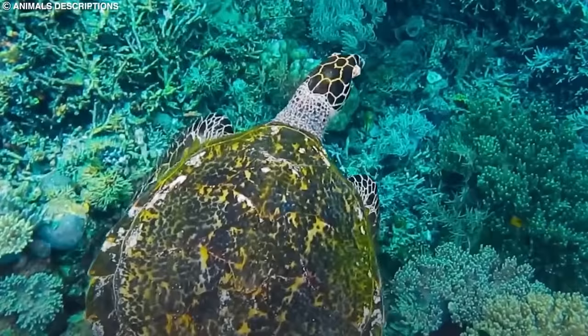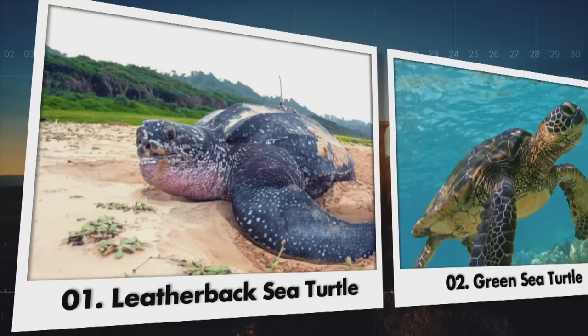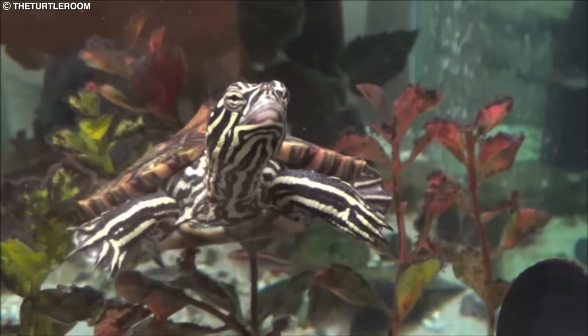Prepare to embark on an incredible journey as we explore the fascinating world of turtles. These ancient creatures have been on Earth for millions of years and they continue to thrive in various environments. In this video we will delve into the lives of 20 unique turtles that you may not even know exist. Get ready to be amazed by their distinctive features, incredible adaptations and diverse habitats.